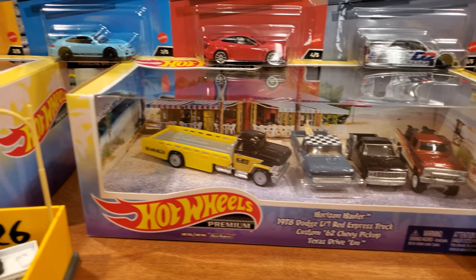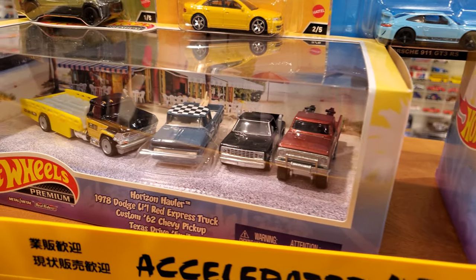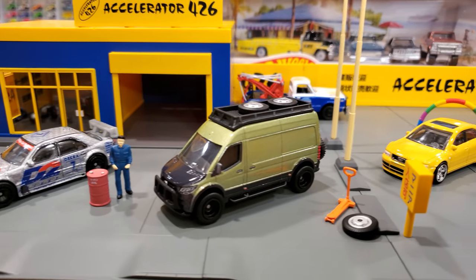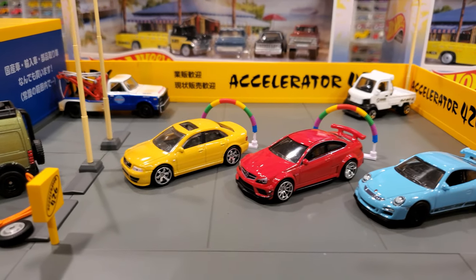I also found some exclusives — I believe these are exclusive hauler packs at my local Walmart featuring 4 trucks, all with special paint jobs you're not going to find anywhere else. We're going to look at one of those loose as well, get them out of the package, and take all these cars out for a mint loose review here on the Tommy Tech Car Dealership.